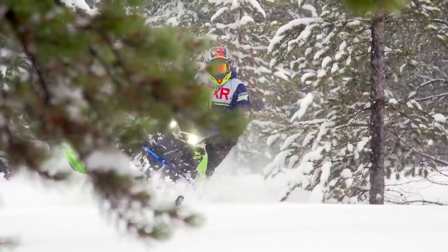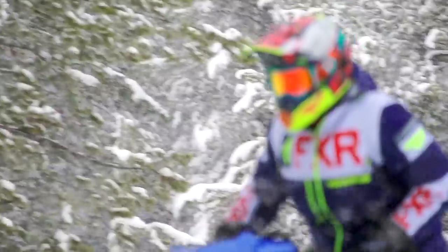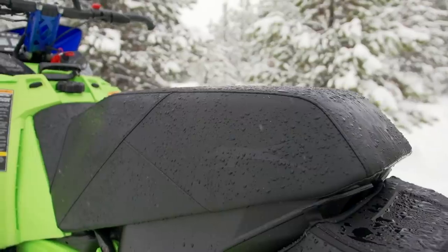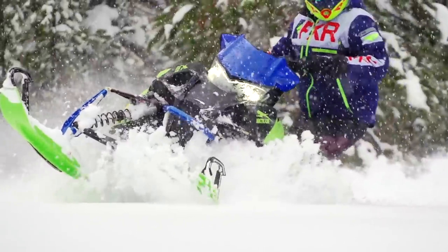Ergonomically, I have both praise and complaints about the Riot. The steering post, for example, is spot on — it blends a perfect balance between seated trail riding comfort and standing off-trail maneuverability. The complaint I have is with the seat itself. This is a mountain seat, and while great for off-trail use, it's a very awkward seat for on-trail riding.